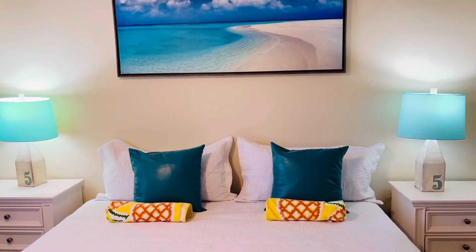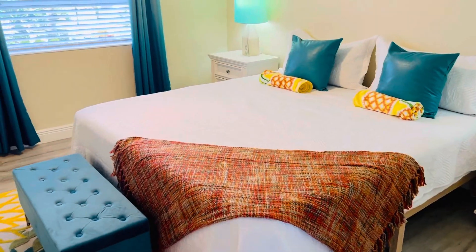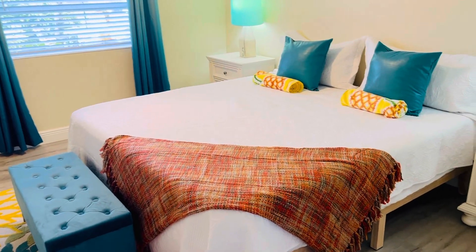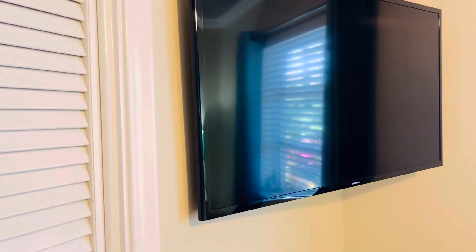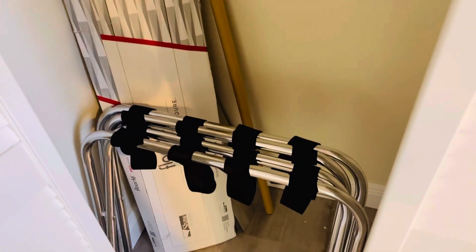Welcome to Delray Beachside Haven. This wonderful, restful sleep on the Casper bed with the blackout curtains. And if you choose to watch television or listen to meditation before you fall asleep, plenty of space for your clothing and hangers. You can use those also in the other closet with luggage racks, plenty of hanging space for all of your lovely things.